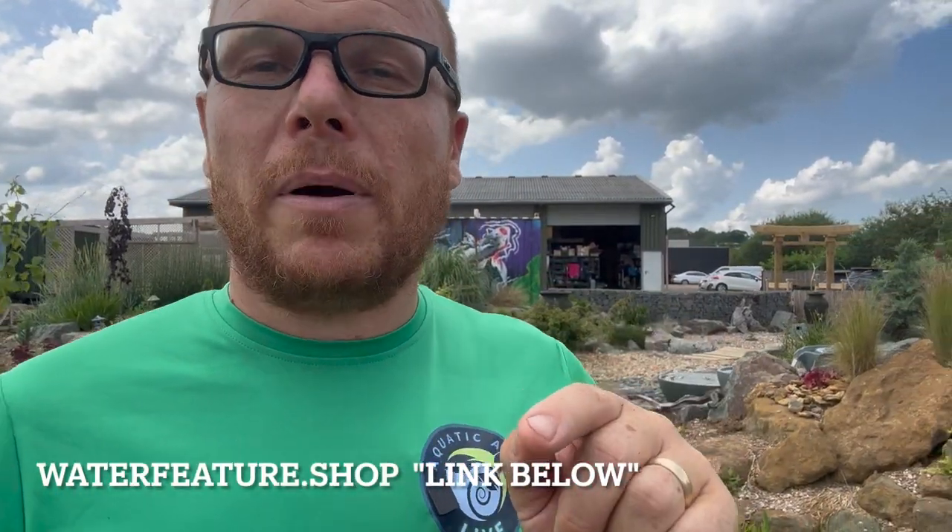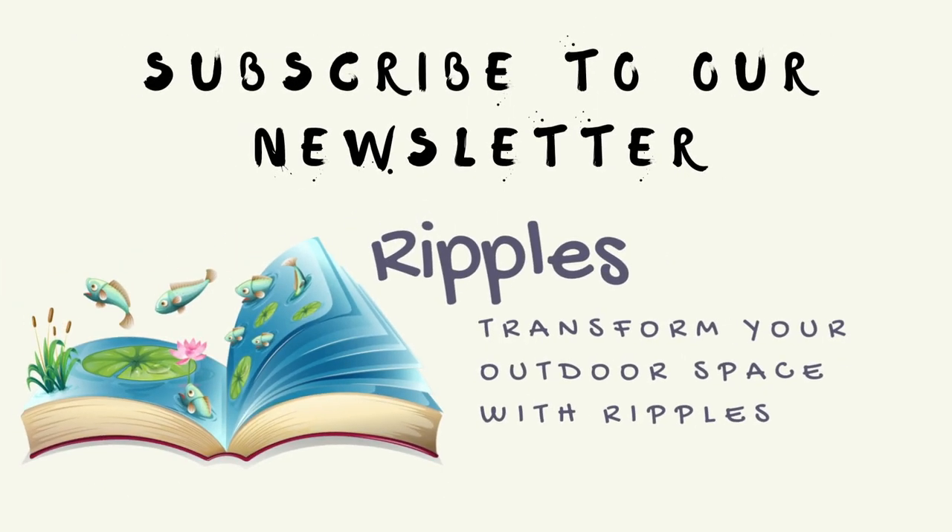And there we have it — the Pond College update summer 2023. Before you go, I've got an important announcement: we're coming up with a brand new newsletter called Ripples. If you want to be part of the Ripple Makers community, go to waterfeature.shop/ripple-makers. It's a brand new newsletter with lots of inspiration, product showcases, and pro tips. If you're in the UK and you want any water feature products, get in touch. My name is Mark the Pond Advisor — until next time, I'll see you in another video.